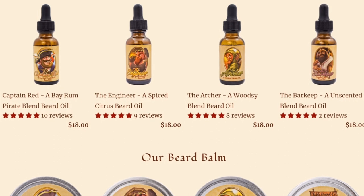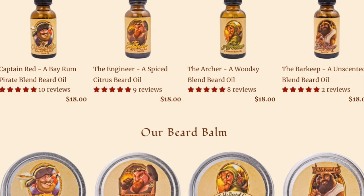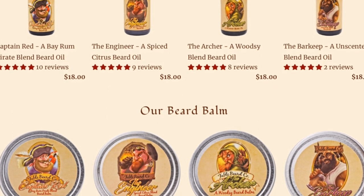They offer four different scents: The Captain Red, a bay rum. The Engineer, a spiced citrus blend. The Archer, a woodsy blend. And the Barkeep, an unscented blend.